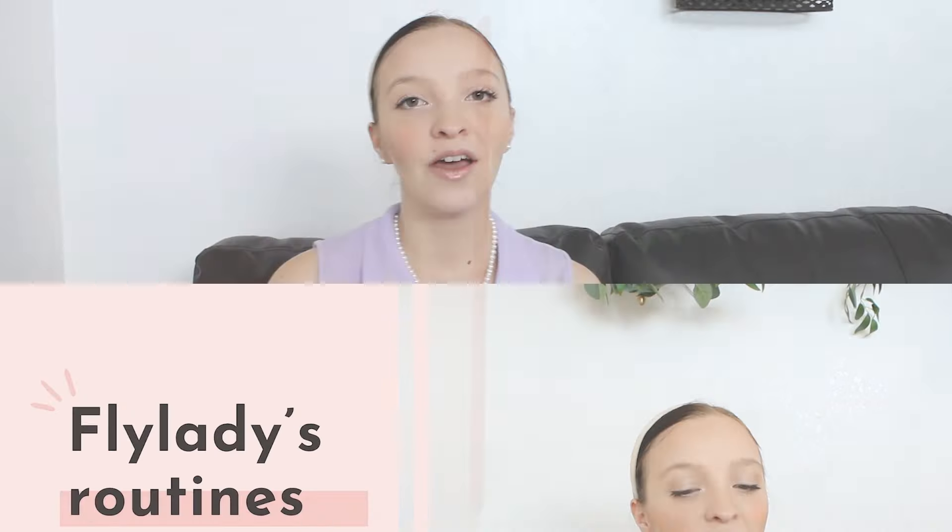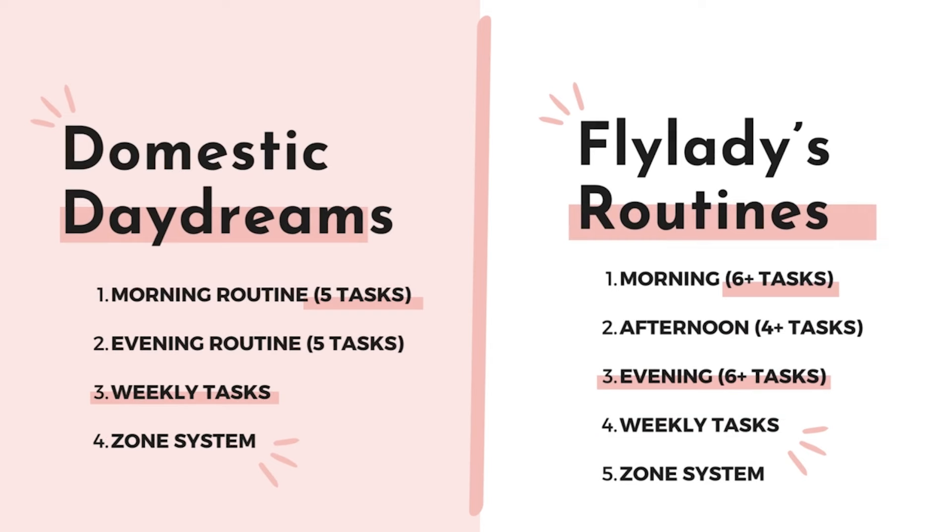Many of you have probably heard of the Fly Lady system. While you may know that I have my own cleaning method, it may not be the routine for you. My goal isn't to sell you a routine, but to help you find the best systems to transform your home. So today we're comparing Domestic Daydreams versus Fly Lady — everything each routine includes and which one's better for you. Let's start with Fly Lady. But first, who is Fly Lady?